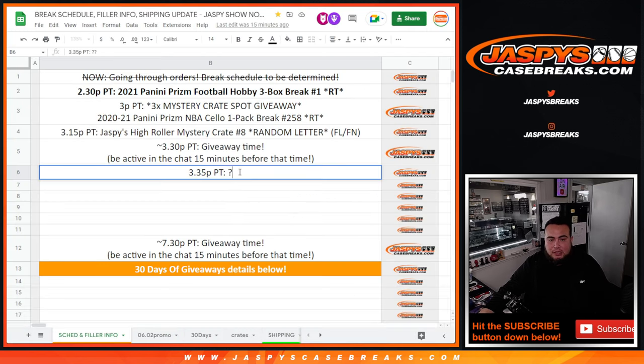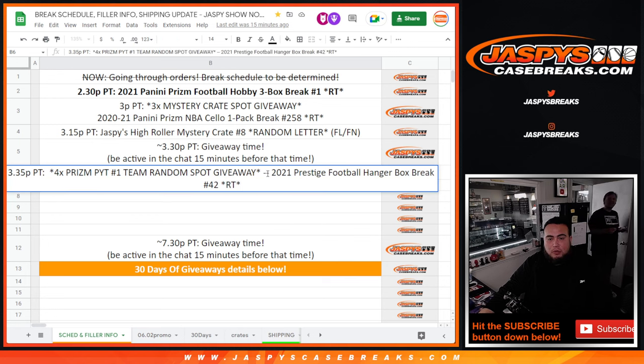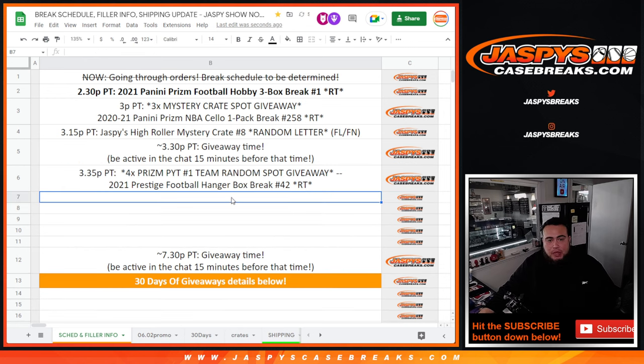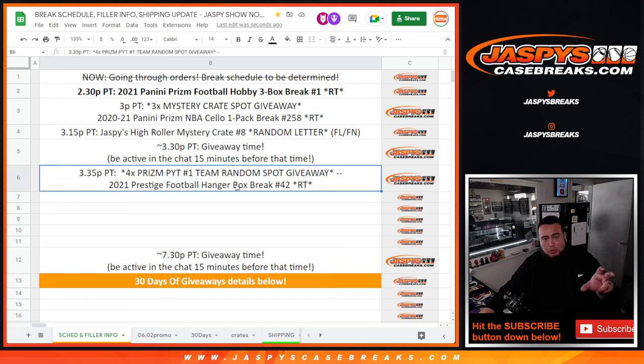We'll take out four spots and create one more filler. Did you want me to do that right now? Yeah, if you want. I was going to give him some time, but I guess maybe people are not going to buy it. We'll take out four spots — that means you'll have like a one in three shot to win a full spot. And remember, 32 spots for the last football hanger, not 26 or 24.